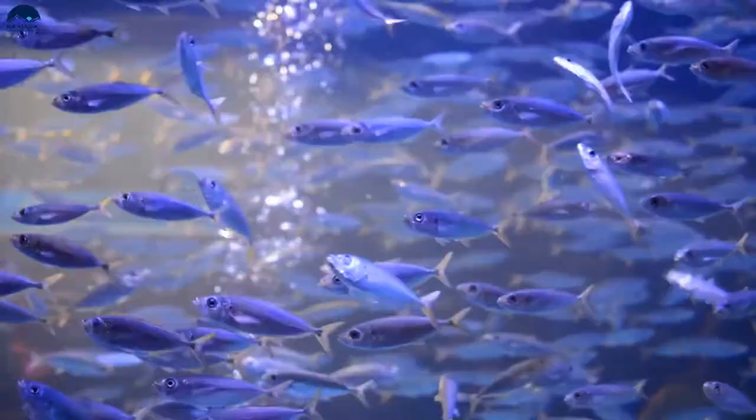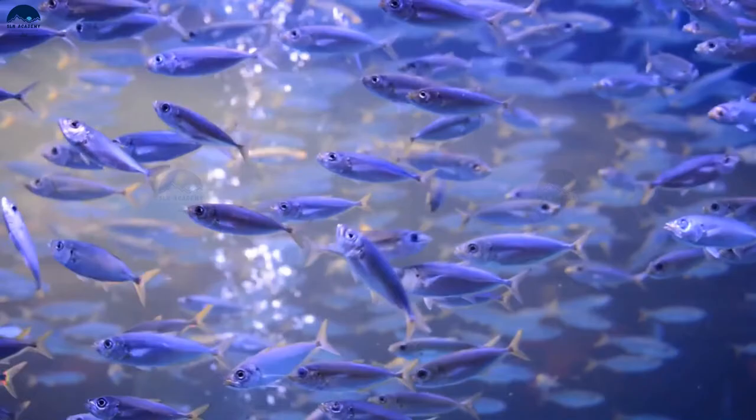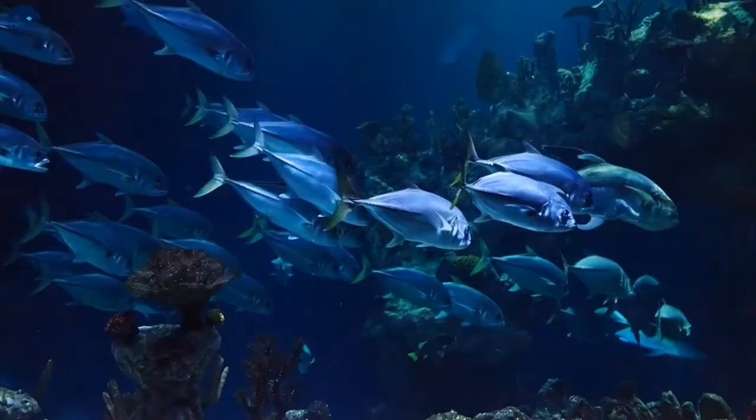Fish also have other pairs of fins which help mainly to maintain balance and change directions.